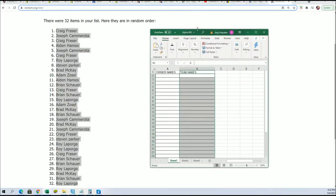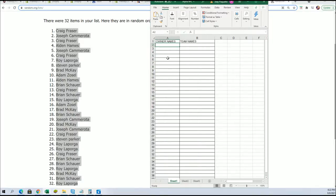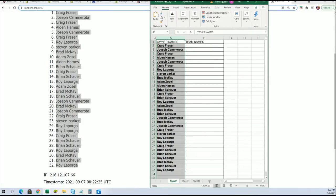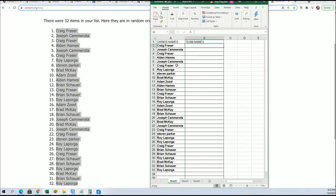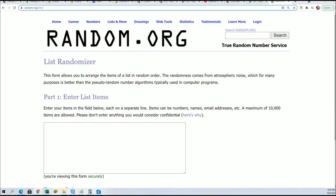All right, so there we go - there's the owner name random done. Now let's go for the team name random.